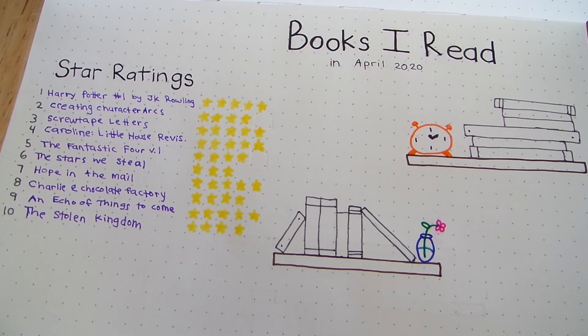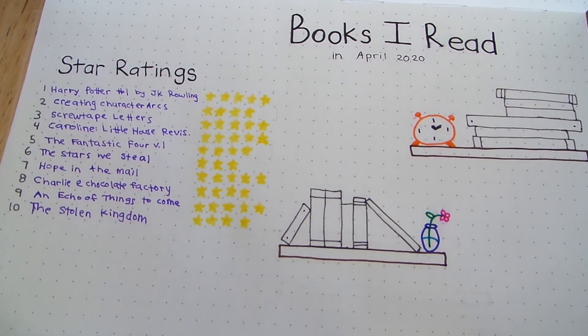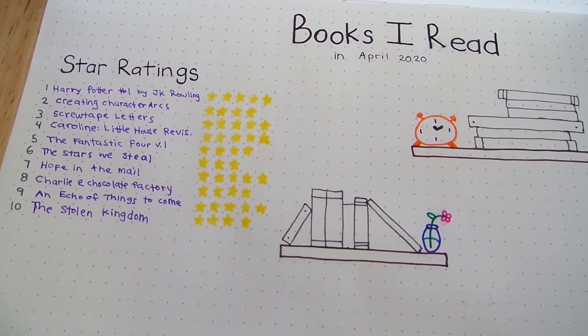That was my reading month. Like I said, I enjoyed most of the books I read, even though it was a little bit of a slower month for me. Let me know in the comments below what your favorite book from April was. If you liked this video, don't forget to hit the thumbs up and subscribe button. Thank you for watching, and I will see you in the next one.